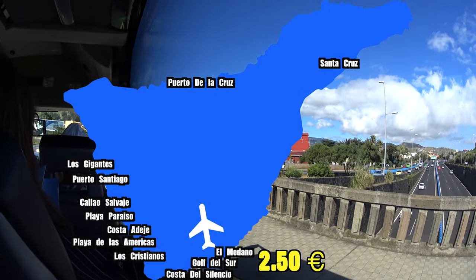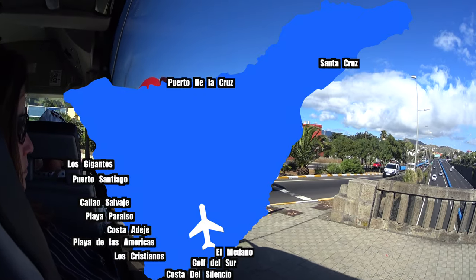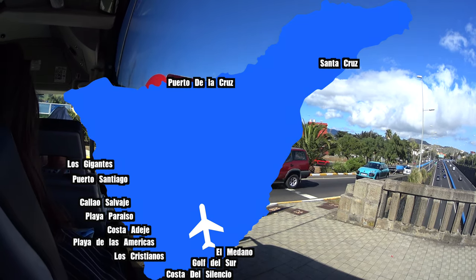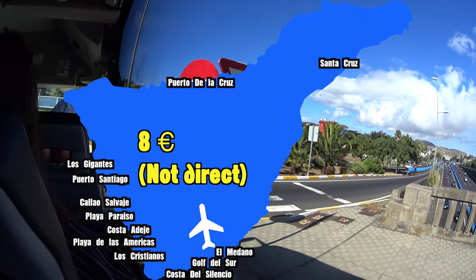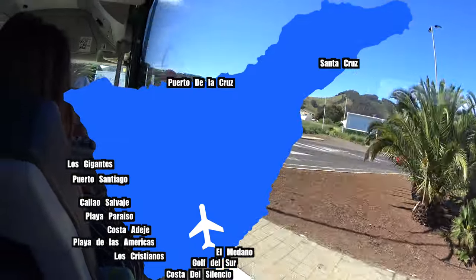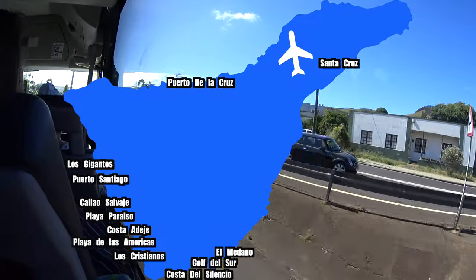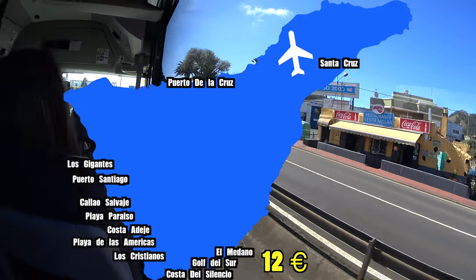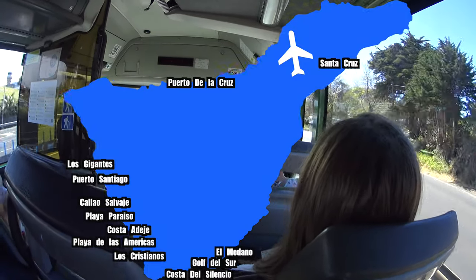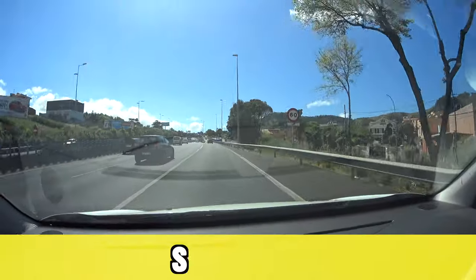From the south airport, nearby destinations like El Médano, Golf del Sur, and Costa del Silencio cost about €2.50. A little further — Costa Adeje, Playa de las Américas, and Los Cristianos — is €4. Further away like Los Gigantes and Puerto Santiago is about €8, but there's no direct line so you'll likely have to transfer in Costa Adeje. All the way to the other side of the island — Puerto de la Cruz and Santa Cruz — is about €12.